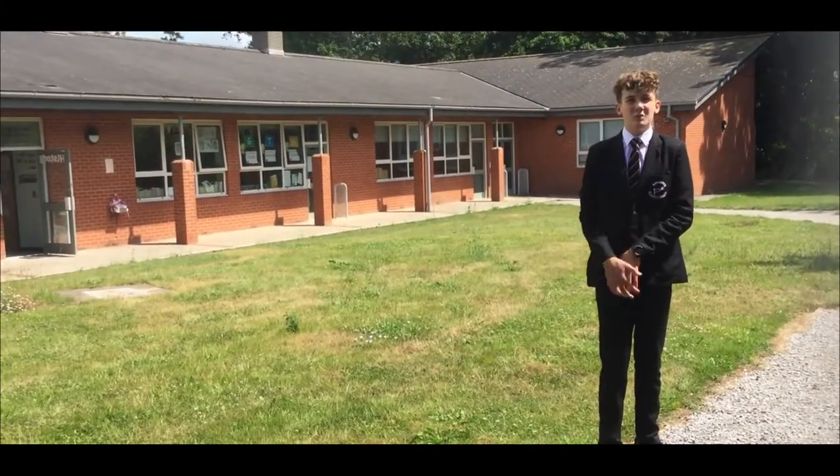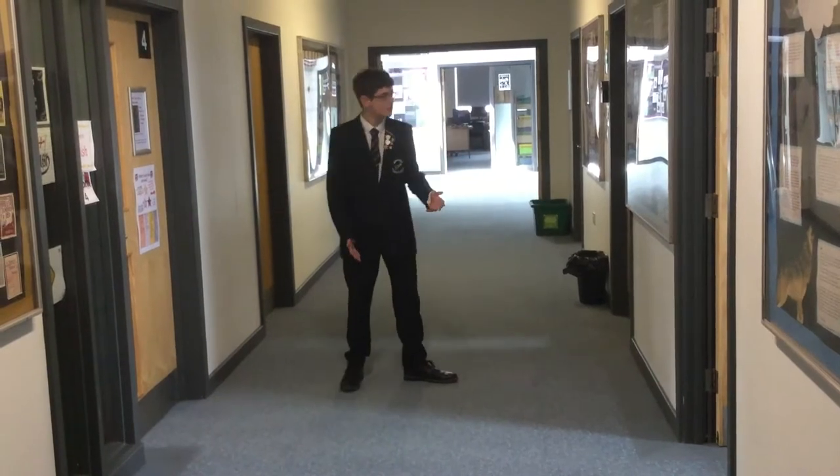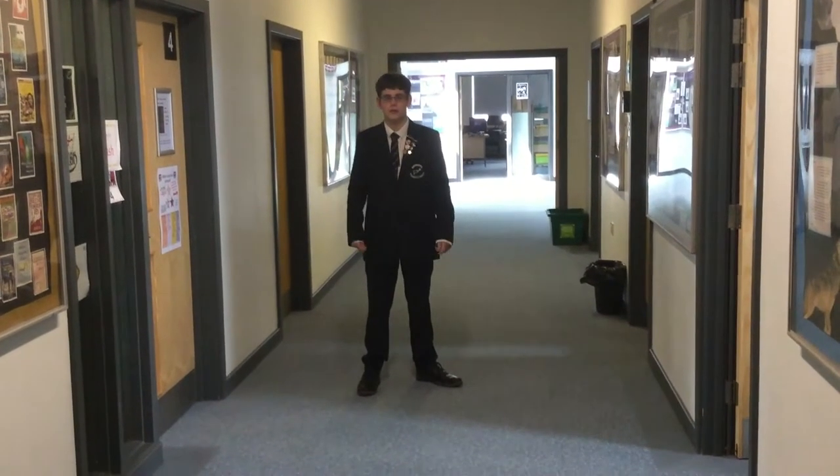This is the teaching block where you'll do most of your lessons here at primary. This is the staff corridor — you can see the staff offices here. If you've got any issues you can come and talk to any of the people here, but you're not allowed to walk through this corridor without express permission.